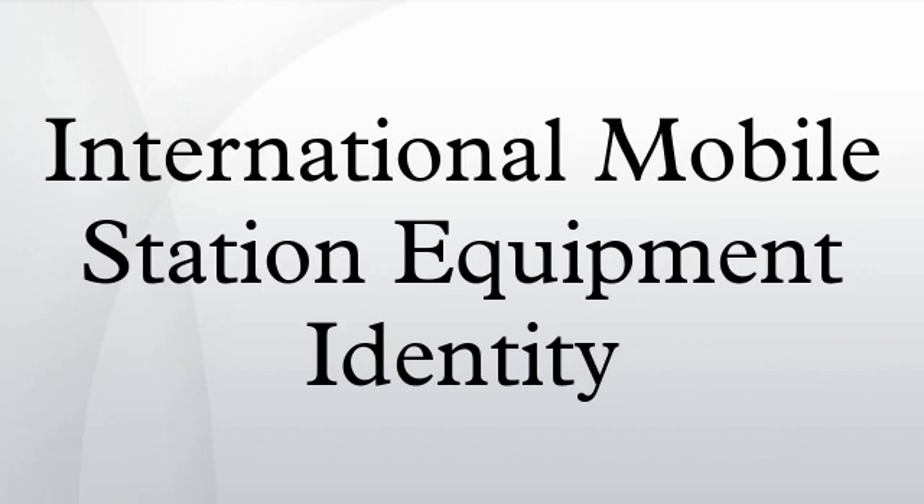The International Mobile Station Equipment Identity, or IMEI, is a number, usually unique, to identify 3GPP and iDEN mobile phones, as well as some satellite phones. It is usually found printed inside the battery compartment of the phone, but can also be displayed on screen on most phones by entering *#06# on the dial pad, or alongside other system information in the settings menu on smartphone operating systems.